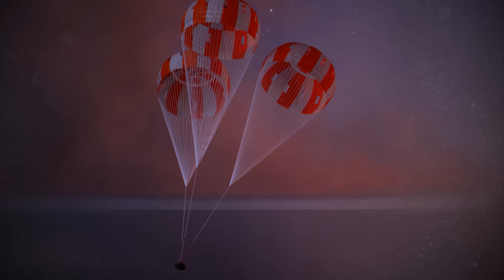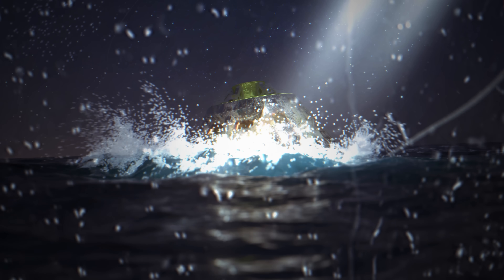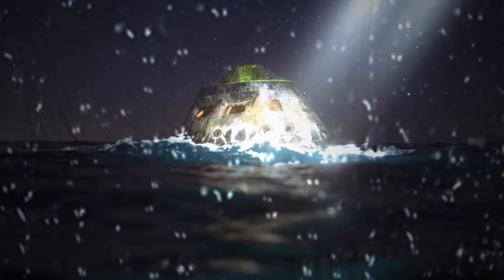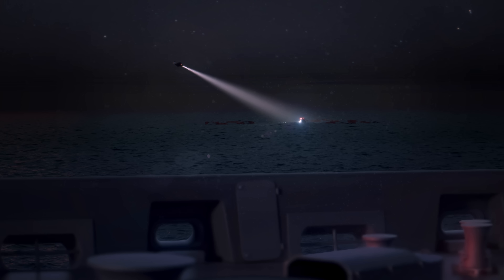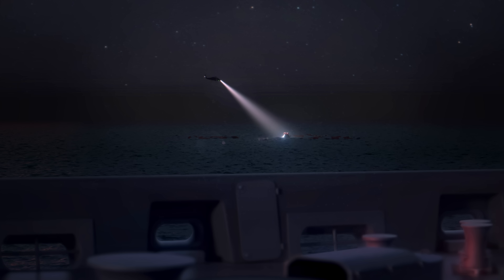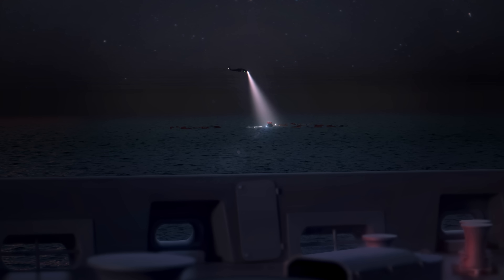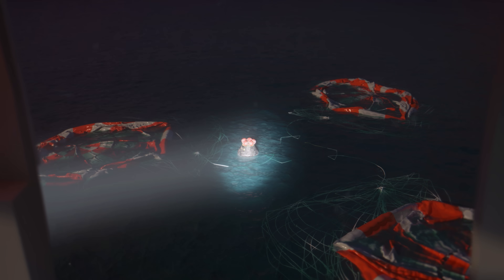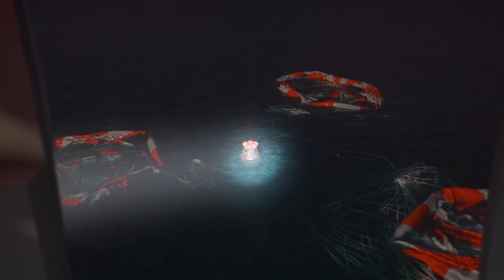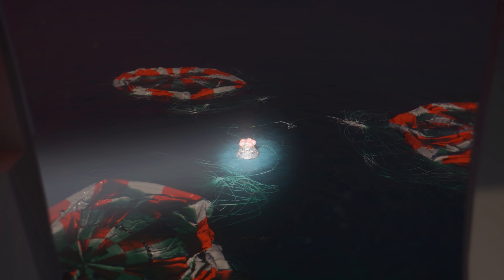These chutes slow the crew module to a speed of less than 20 miles per hour. After traveling more than 595,000 nautical miles, Orion splashes down in the Pacific Ocean, about 50 nautical miles from the California coast, just 16 minutes after entering Earth's atmosphere. After splashdown, a recovery team that includes the U.S. Navy, Air Force, and NASA approaches Orion. The team ensures it's safe for the crew to exit before divers help the astronauts onto an inflatable front porch, hoist them into helicopters, and fly to the recovery ship. Orion is towed into the ship for its return to Kennedy Space Center. Their mission complete, the crew is flown back to land and step on solid ground for the first time in 10 days.